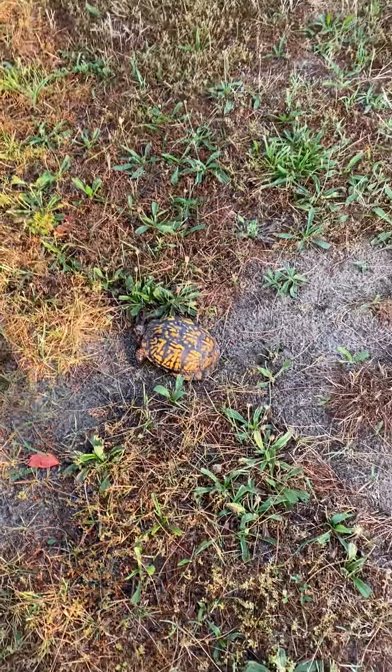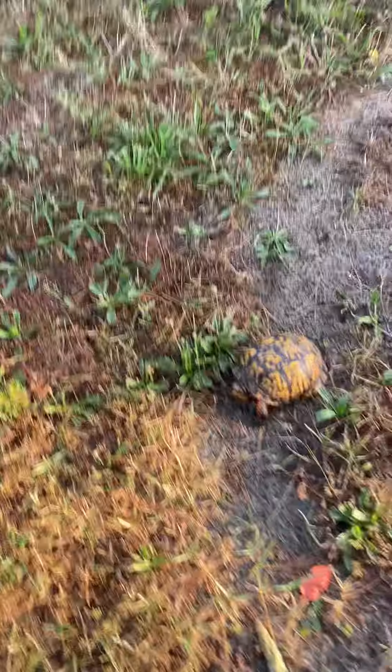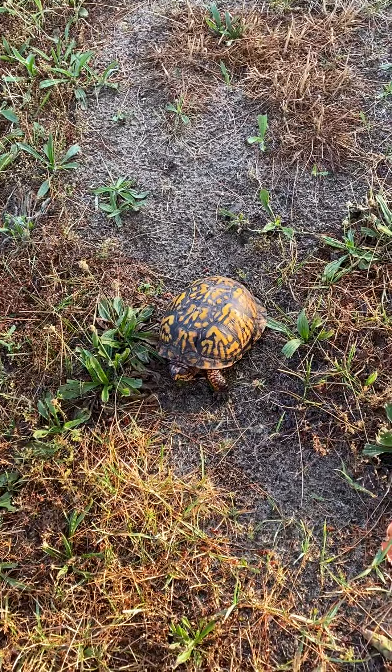Check him out. Bright yellow. Look, he's walking. He's out of his shell. Check out Mr. Box Turtle.